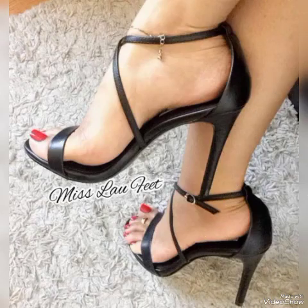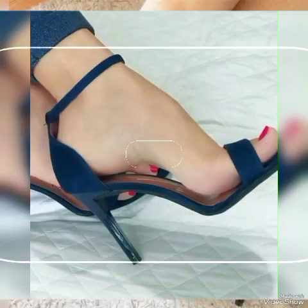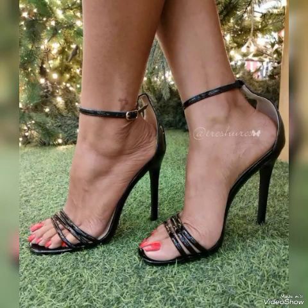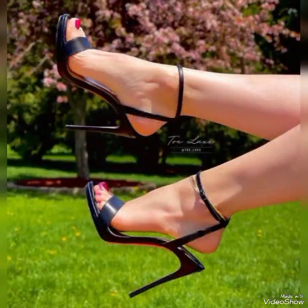These different high heel sandals are the latest trending styles from all over the world for women in 2024. All these collections of pointed toe, open toe, and square toe high heel sandals you can use to make your personality elegant, gorgeous, and look younger and beautiful.